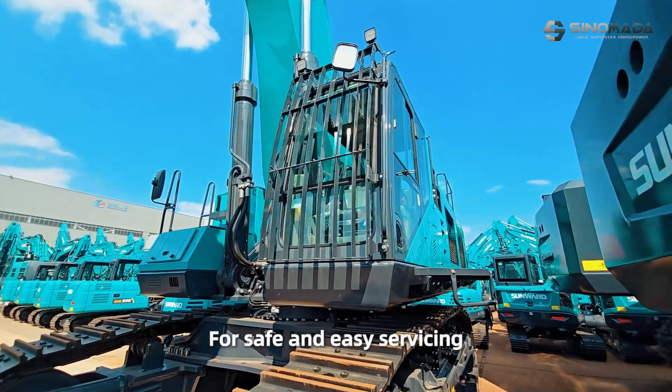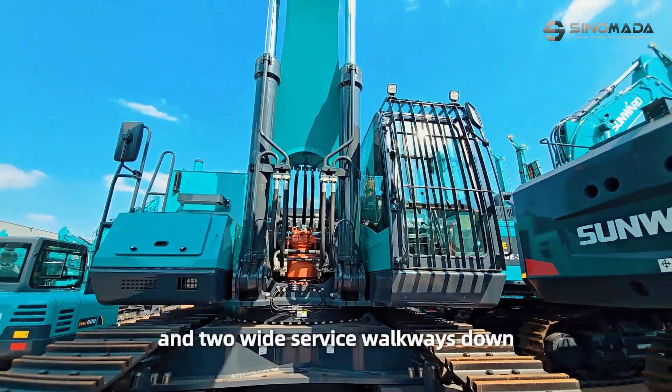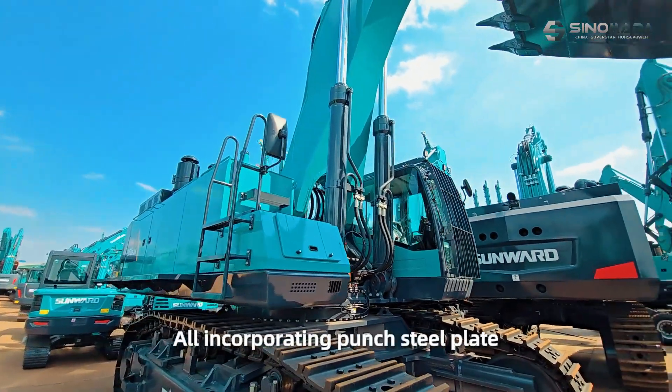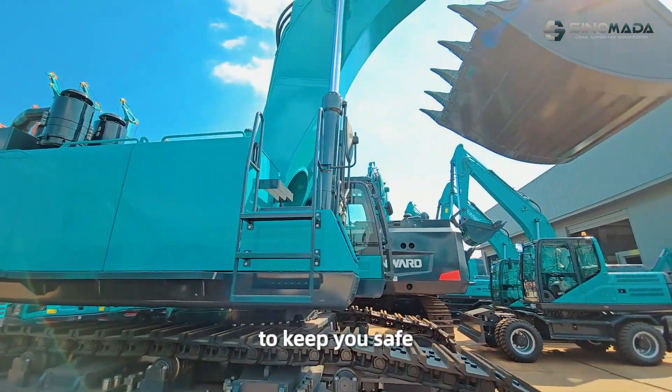For safe and easy servicing, there are three ways to access the top of the machine, and two wide servicing walkways on each side of the machine, incorporating anti-slip plate and handrails everywhere to help keep you safe.